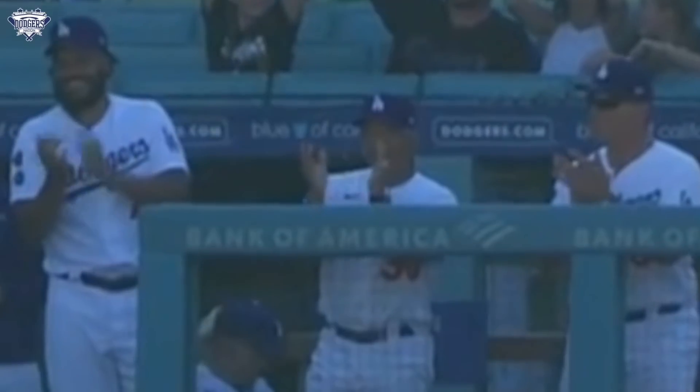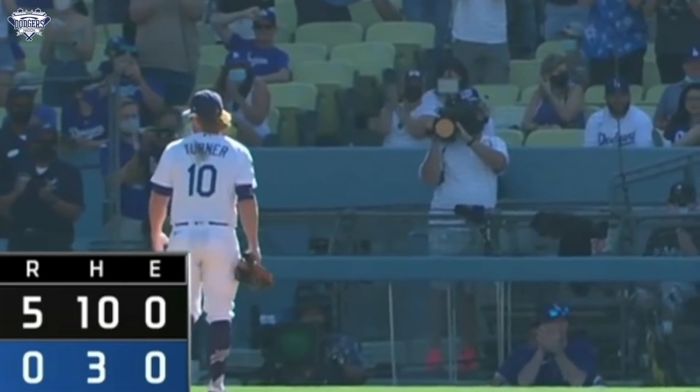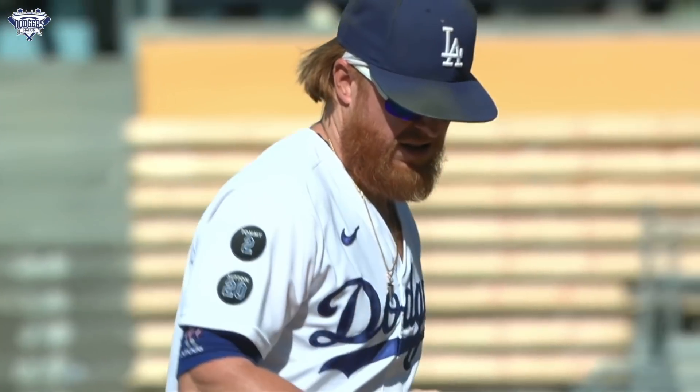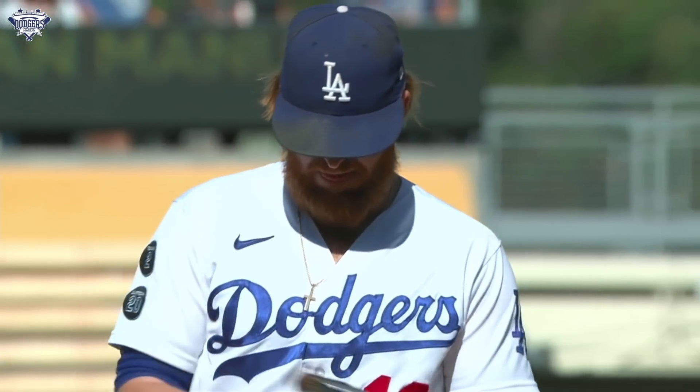JT's looking around like 'hey, is no one gonna check me for sticky stuff? There's enough pine tar on my back to get me suspended for a year.' But in all seriousness, a very impressive MLB pitching debut from Justin Turner — ends up going one scoreless inning.